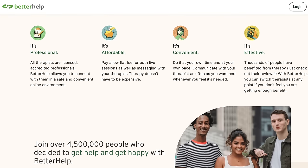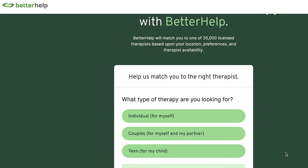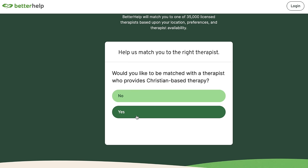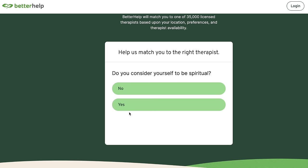BetterHelp connects you with a licensed therapist who is trained to listen and give you unbiased, helpful advice. First, just go to their site using the link in my description. You simply answer a few questions and then BetterHelp will connect you with a professional who has years of experience helping people with struggles just like yours. I really love that my faith is very important to me, and as I was going through their site I loved that I could choose whether or not I wanted a Christian therapist who would offer biblical wisdom and advice. BetterHelp makes that option available to you if that's something you're looking for.